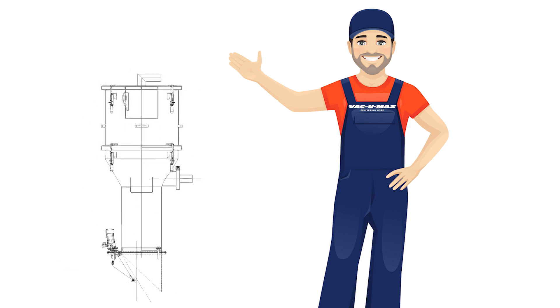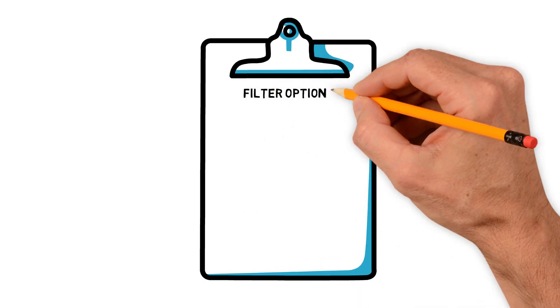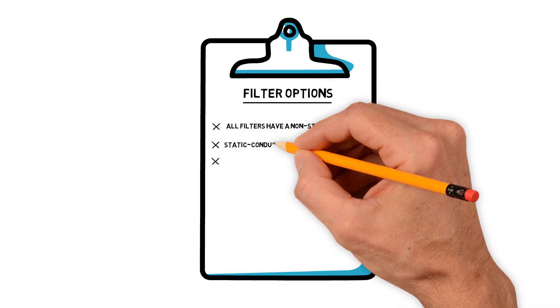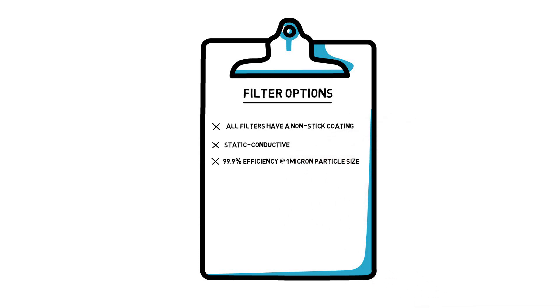If the vacuum producer is the heart of a vacuum conveying system, the filters are the lungs of the system. Let's break down our filter options, each with its own set of features. All filters have a non-stick coating and are static conductive for excellent dust release with 99.9% efficiency at 1 micron particle size.